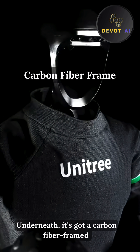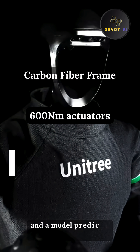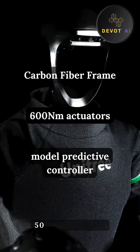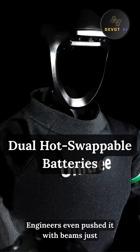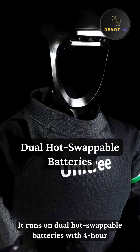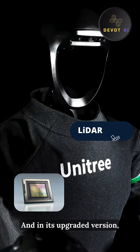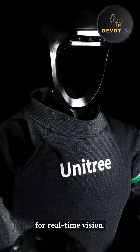Underneath, it's got a carbon fiber frame, 600 Nm actuators in the knees, and a model predictive controller recalculating 500 times per second. Engineers even pushed it with beams just to prove it could recover instantly. It runs on dual hot-swappable batteries with 4-hour uptime, and in its upgraded version packs LiDAR and an NVIDIA Orin chip for real-time vision.